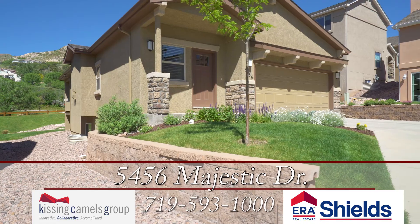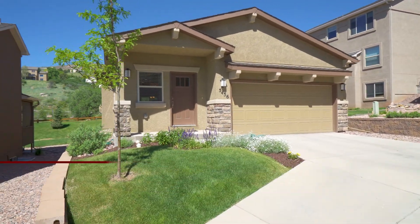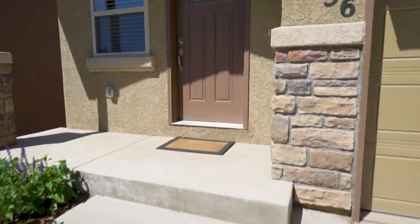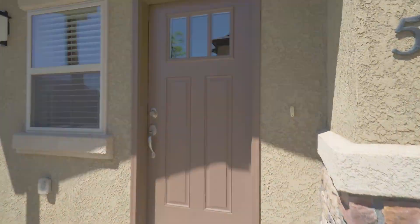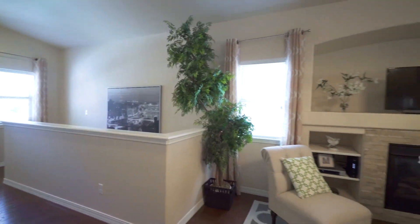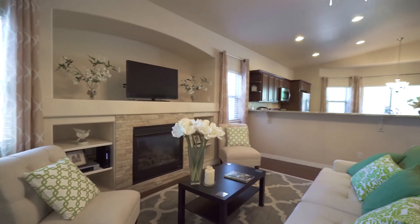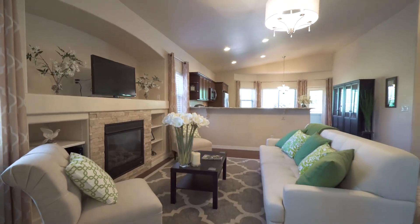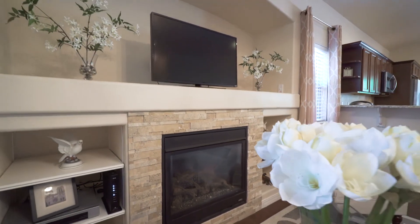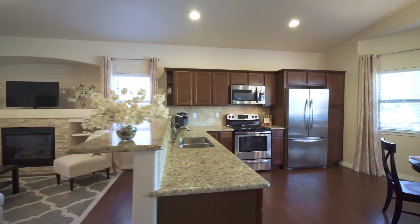This amazing rancher shows like a model home, providing main level living. This home features a wide open floor plan with lots of windows and wood flooring throughout the living room and kitchen. The fireplace is the focus of the living room, with a breakfast bar that is open to the dining room and kitchen areas.